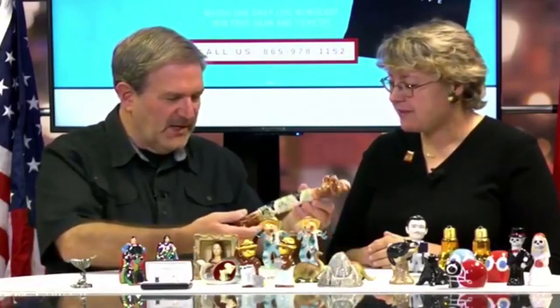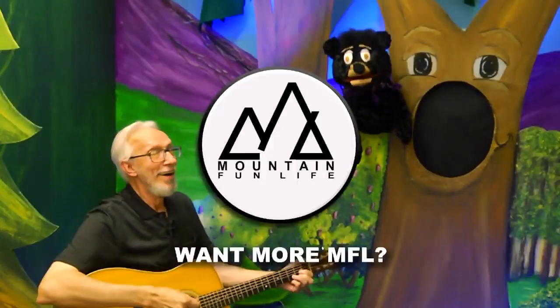Andrea Luden, thank you so much for being here. I know my friend Dean will want to come visit too. Thank you for watching Morning in the Mountains on the Mountain Fun Live channel. Frank Murphy here with Andrea Luden from the Salt and Pepper Shaker Museum. We'll be back with more of the show coming right up.